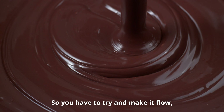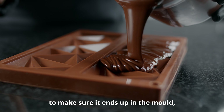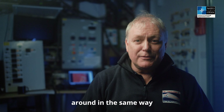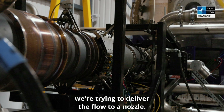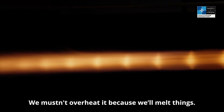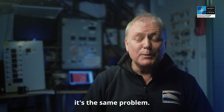So you have to try and make it flow, apply the right pressure at the right time, at the right temperature, to make sure it ends up in the mould and people get their bar of chocolate. Seems simple, but it's not. Well, here we're trying to move flows around in the same way — we're trying to get them from A to B, deliver the flow to a nozzle, which requires pressurisation. Then we've got to heat it up. We mustn't overheat it because we'll melt things. So whether it be chocolate or whether it be air, it's the same problem.